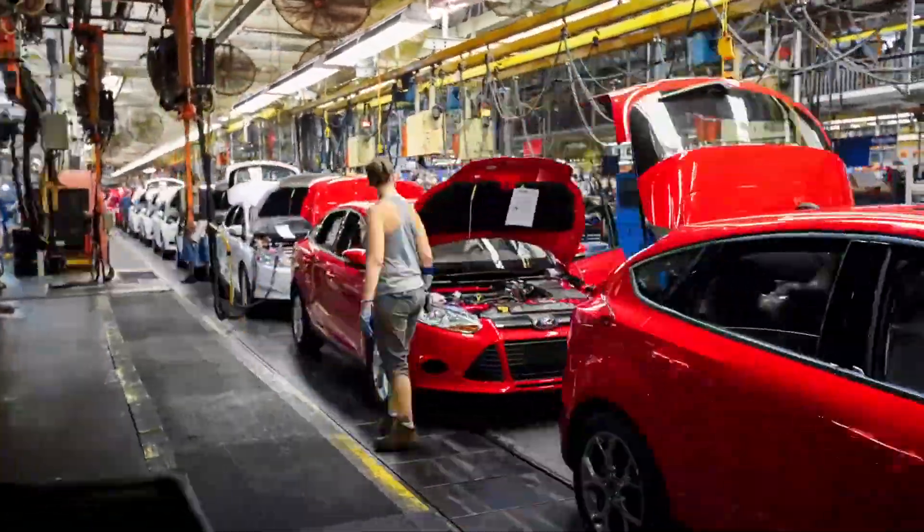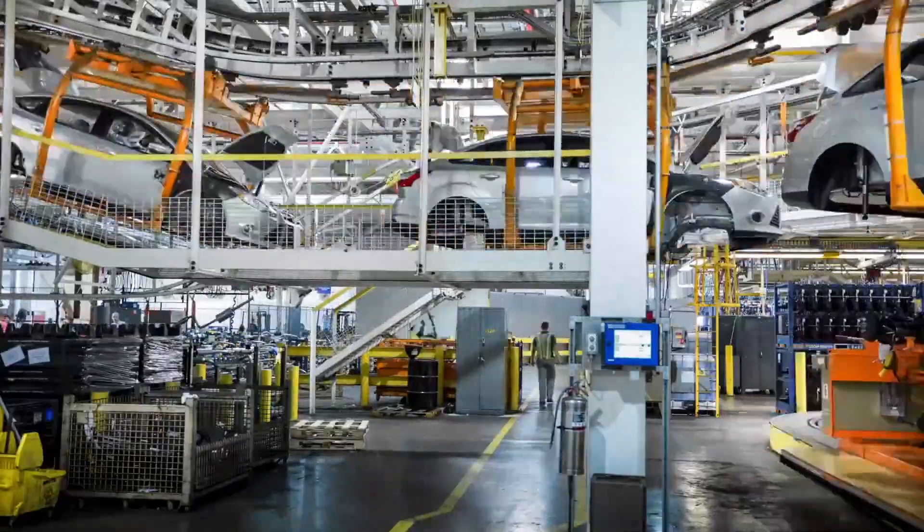In 2011, Ford begins to build gasoline-powered, hybrid, and electric vehicles on the same assembly line at its Michigan assembly plant.